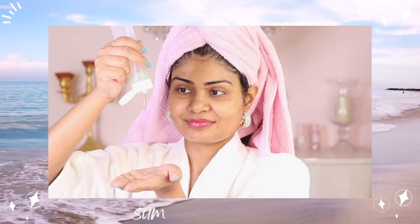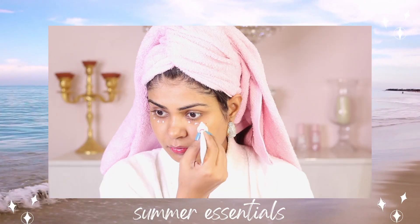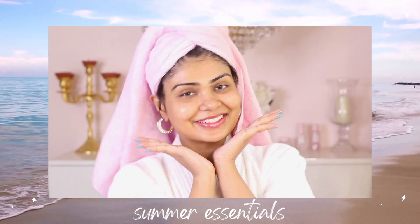Hey my kitty cats, I'm your host Manvi. How have you been? It's been so hot here, like heat wave after heat wave. I hope you're staying hydrated. So in today's video I'm gonna be sharing some of my new skincare, body care favorites, also some lip care, eye care, and sunscreen for that summer glow.